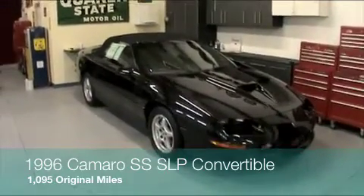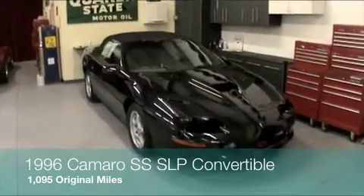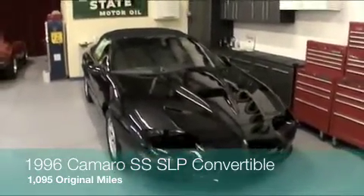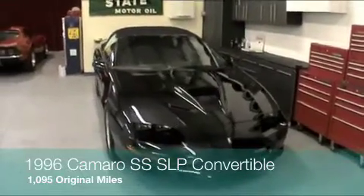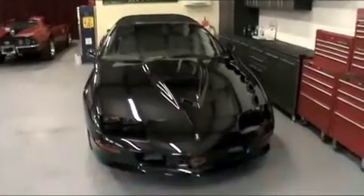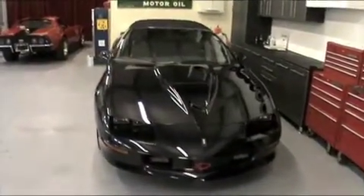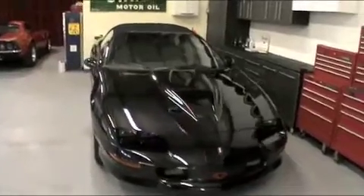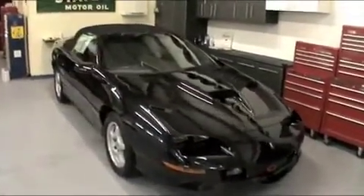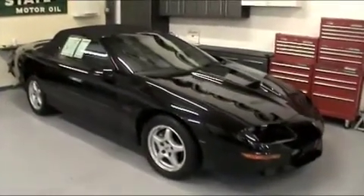This is literally what you would consider a pedigree collector's item, given the year, model, rarity, condition, and mileage of it. Typically this is the type of car that you rarely see out on the open market. Typically these types of cars with such low mileage and stature usually are traded between friends and collectors by word of mouth.